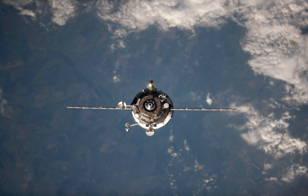The Progress departed the space station for the second and final time on 30 July at 2116 Greenwich Mean Time.